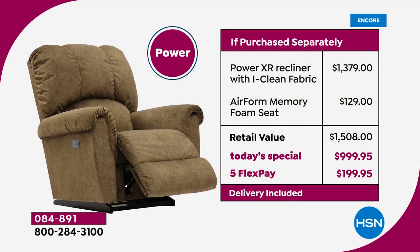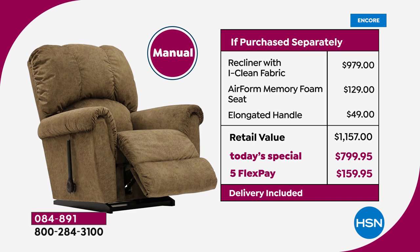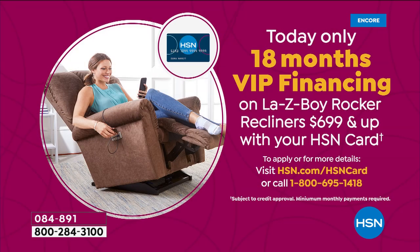Ivory is absolutely the most popular and in retail this is a $1,500 power recliner, so you're saving $500 getting it here today. Whether you have an HSN card or not, you can separate into five monthly payments of $199.95, with free shipping included. The manual is also available with a $350 savings. It's either FiveFlex on any major credit card, debit card, PayPal, or Apple Pay, or HSN cardholders get 18 months of VIP financing — $44 a month for the manual or $55 a month for the power, with no interest.